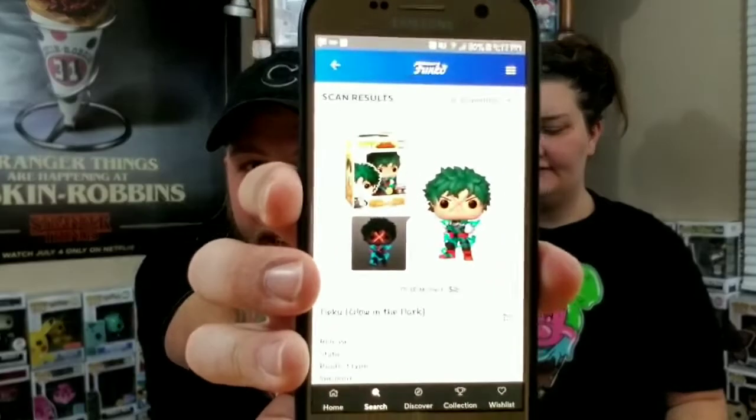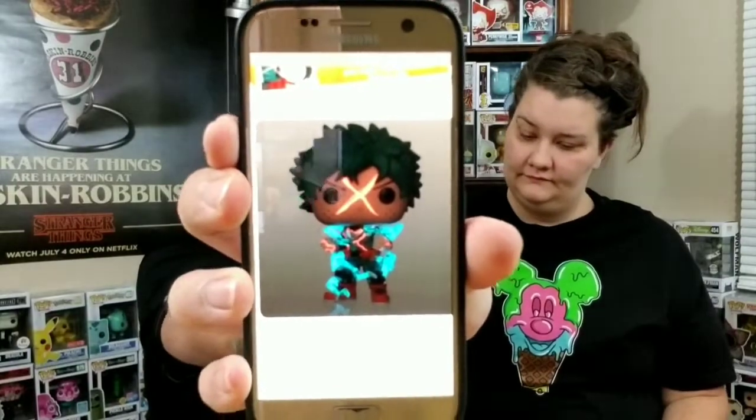Let me know in the comments below if it's worth watching — I probably will check it out. It's a solid little glow in the dark. Let's see what this guy is worth — it was a $10.99 box plus shipping. On the Funko app we're showing $28 for the glow in the dark Entertainment Earth exclusive Deku from My Hero Academia. Not too bad — almost tripled our money. The glow on it is really cool too!